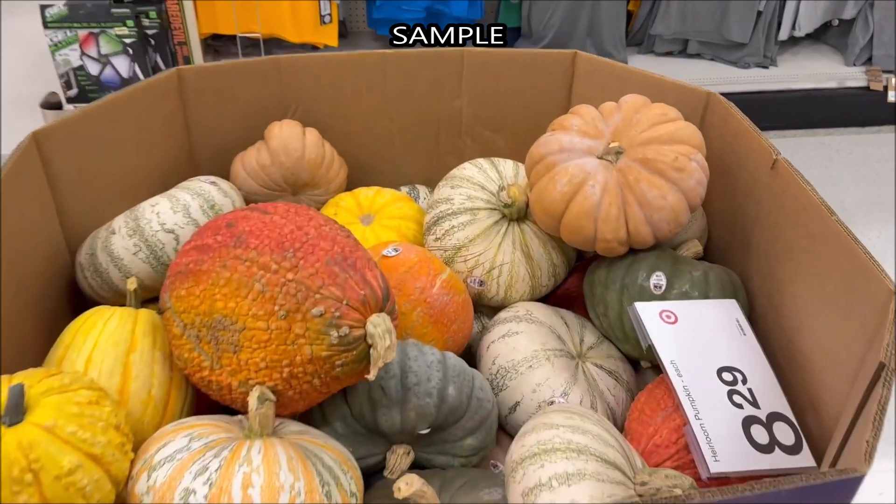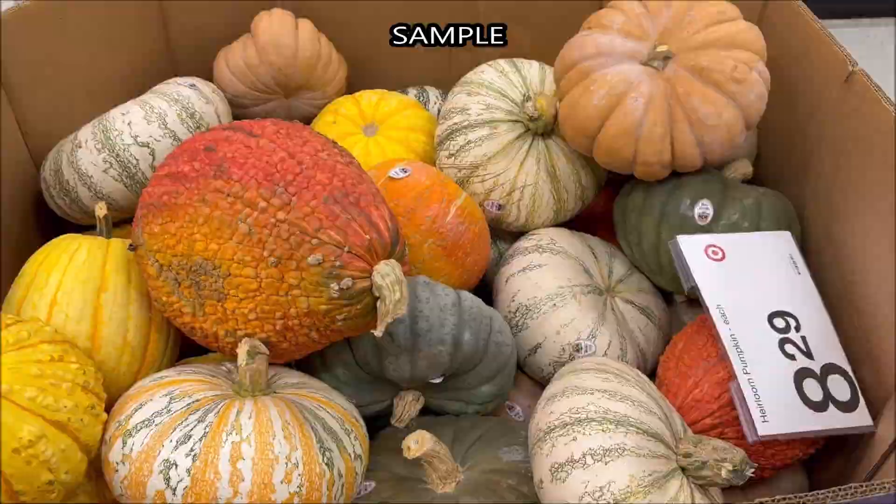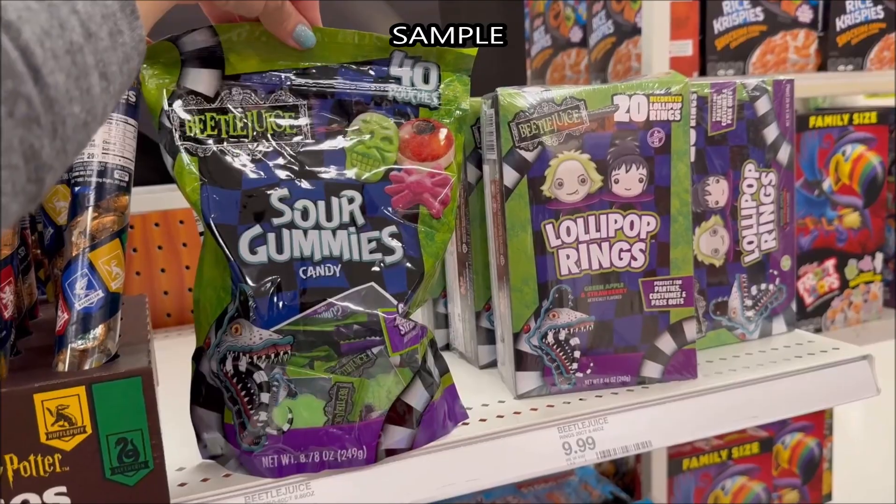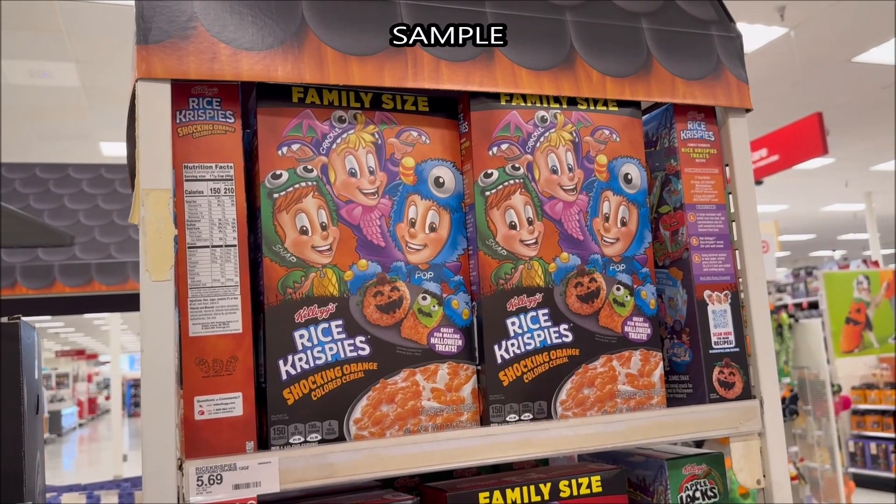All these really cool pumpkins for $8.29 — look how pretty they are for fall. And then they have a big pack of Sour Pack, 40 pouches of gummies from the Beetlejuice movie. Rice Krispies Shocking Orange.